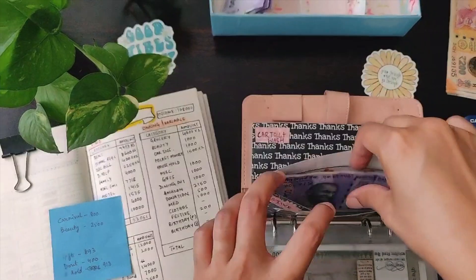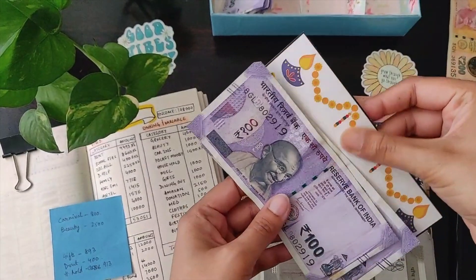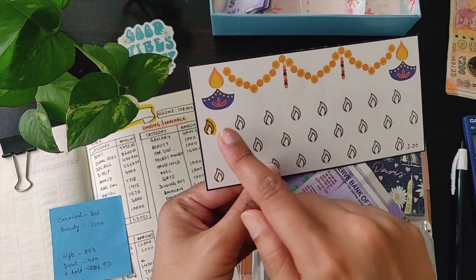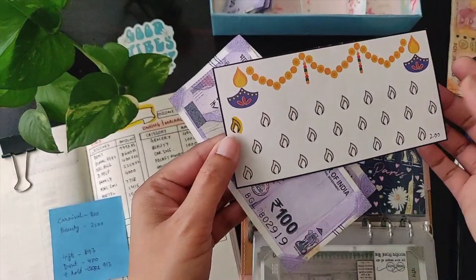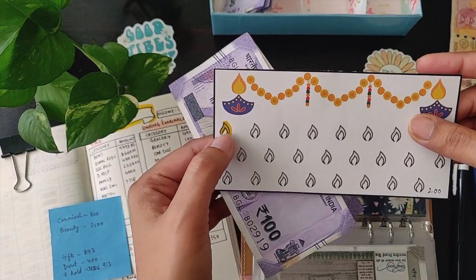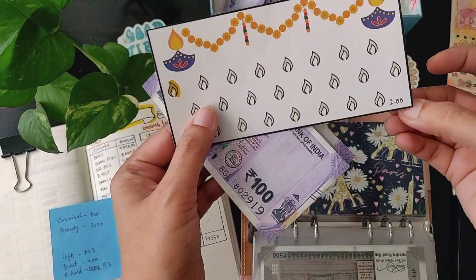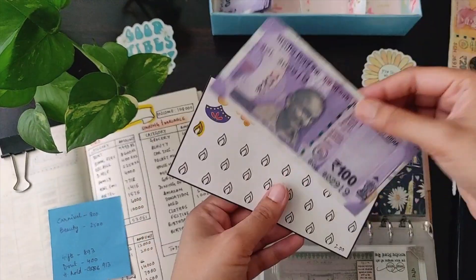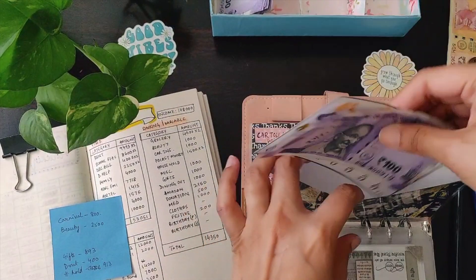Clothing is not getting anything, business is not getting anything. Festive is getting two hundred. I have colored one of the Dias — one of the flames — which represents two hundred each. So I've colored one Dia, which is two hundred. You can set your own amount for each Dia. Here it goes into the festive envelope.